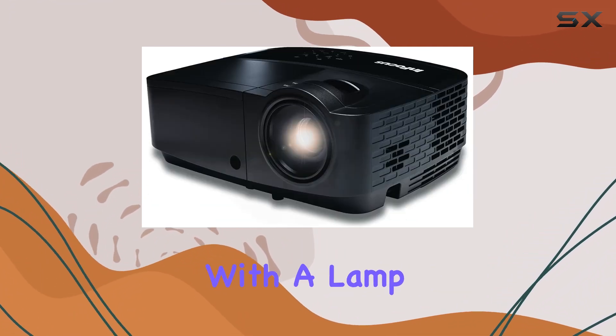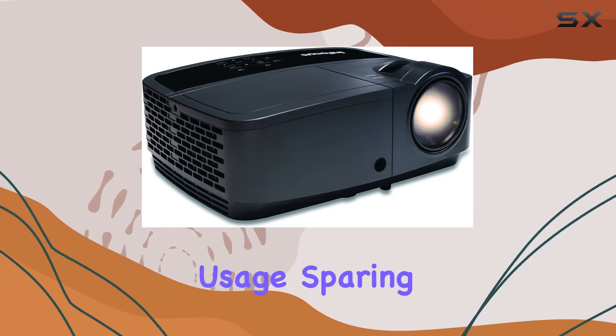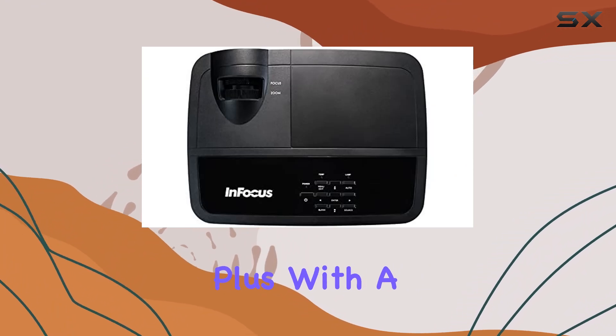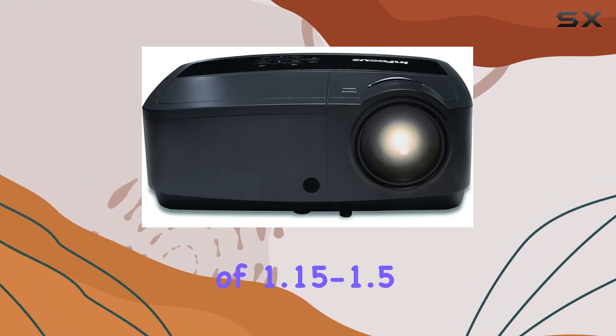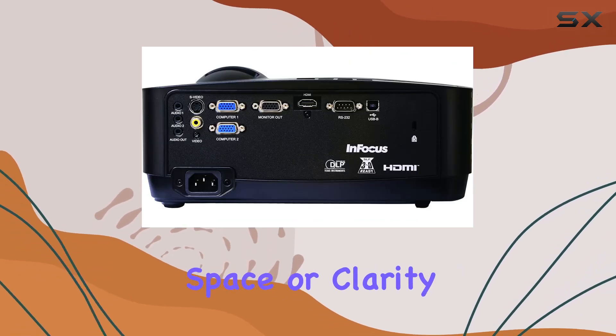Durability is another highlight, with a lamp life of up to 10,000 hours — that's years of uninterrupted usage, sparing you the hassle of frequent replacements. Plus, with a throw ratio of 1.15 to 1.5, you can achieve the perfect image size without sacrificing space or clarity.